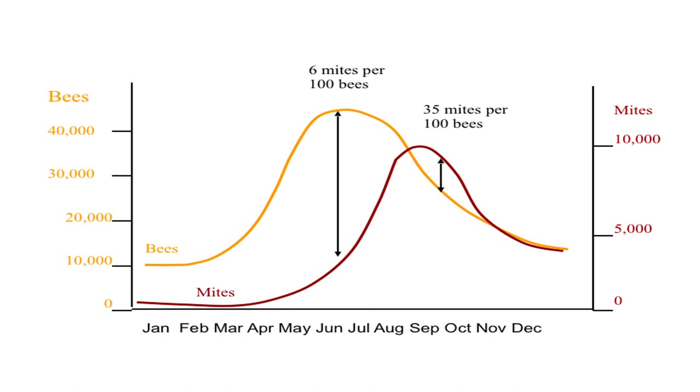I want to show a chart from scientificbeekeeping.com made by Randy Oliver. It's incredibly helpful because it shows how when the hive population goes up, not long after the varroa mite population goes up — measured as mites per hundred bees. As the hive population goes down in fall as summer bees die, the queen stops laying as much, and the bee population drops, but the mite population remains high.